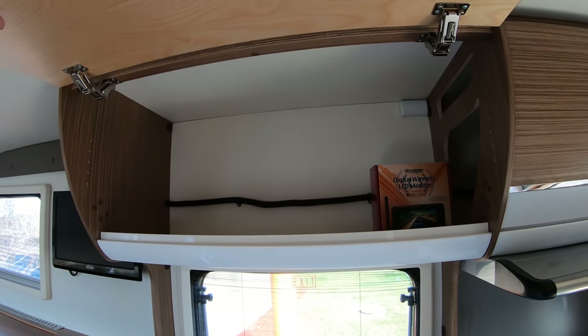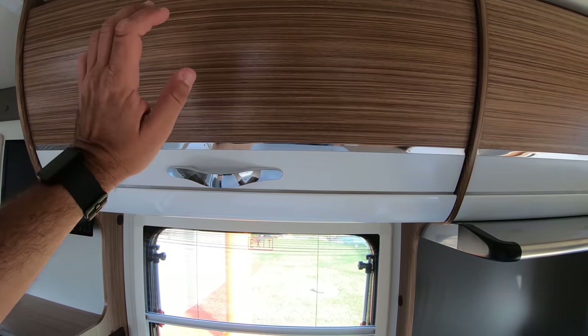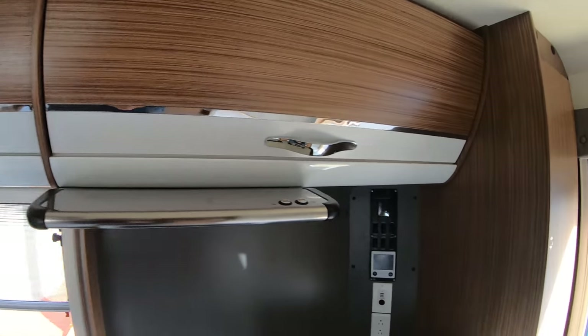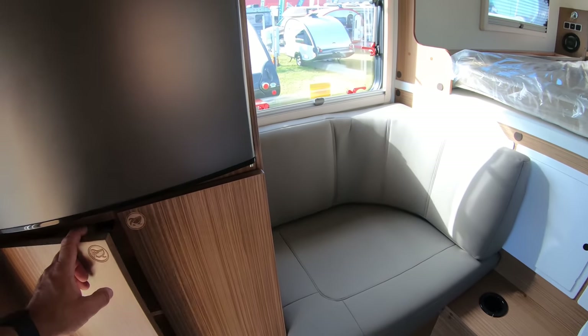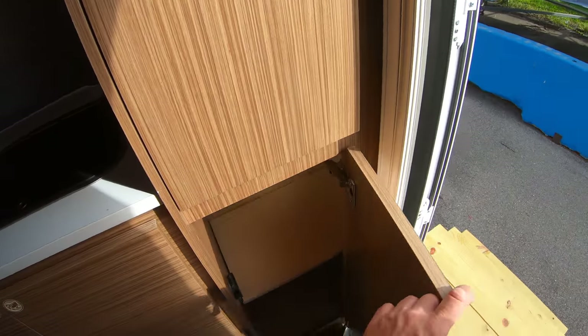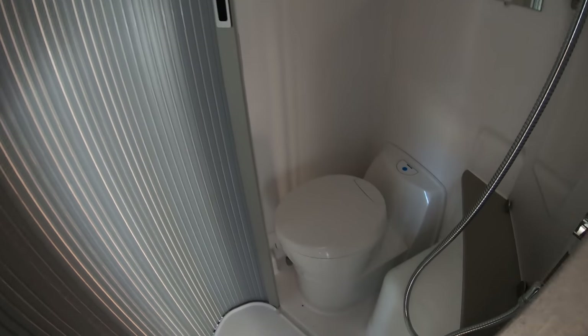Up here — this feels very light. It's a different type of soft-closing cabinet. That's nice. And then you have a shower here. I don't see a toilet, but I see a shower. Oh, I remember this one — hold on, it's magic. It's the magic toilet. We have a cassette toilet hidden down here.